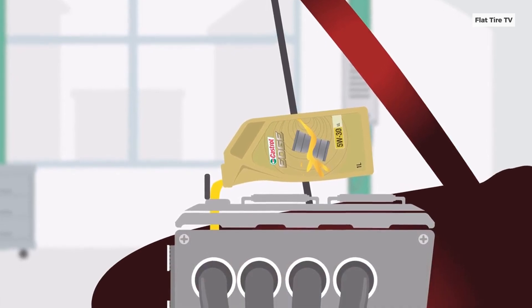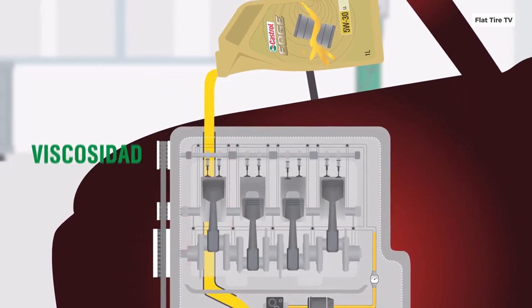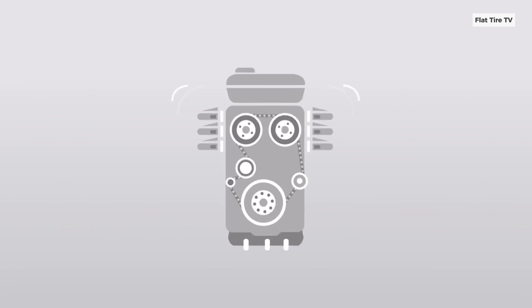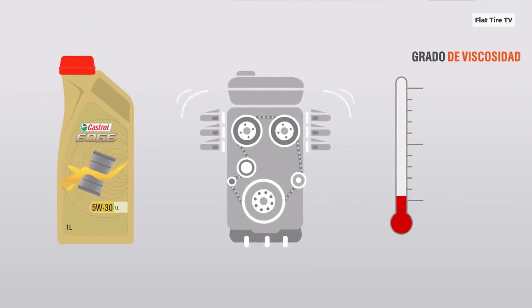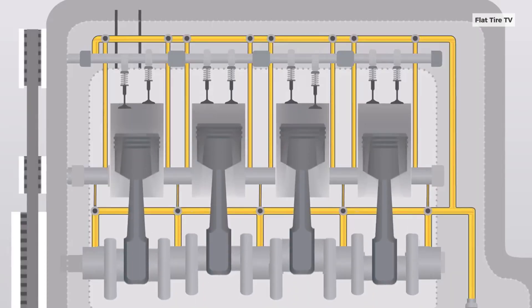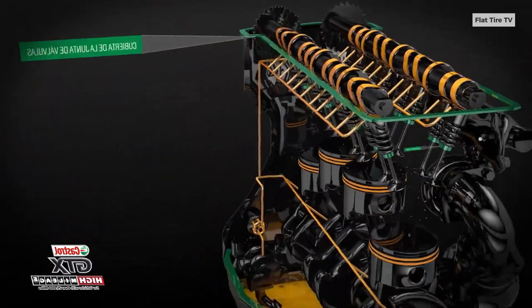Modern engines also use advanced multigrade and synthetic motor oils. These oils are formulated with viscosity index improvers, allowing them to maintain consistent viscosity across a wide temperature range. This means that even in cold weather, modern oils remain fluid enough to circulate quickly and effectively lubricate engine components almost immediately after startup.